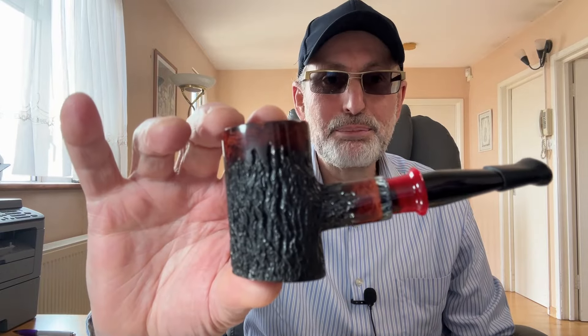Good morning and welcome to the channel The Vaping Piper. I came in specially early this morning for two things. First, to have a delicious blend just before work in my LCS Breyer Poker from Simon.